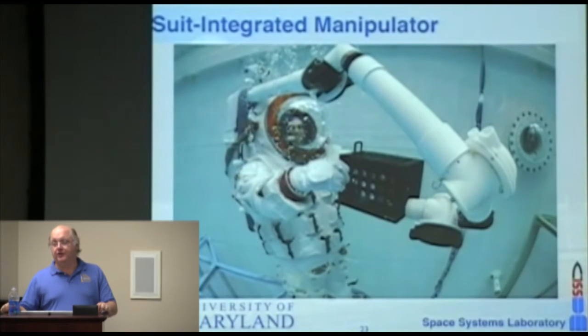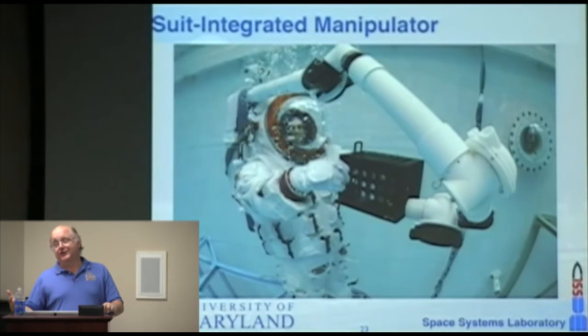If having a robotic system helps the astronaut, what if you moved the robotics even closer — what if you actually put additional robotic manipulators on the astronaut's backpack and gave them an extra set of arms?